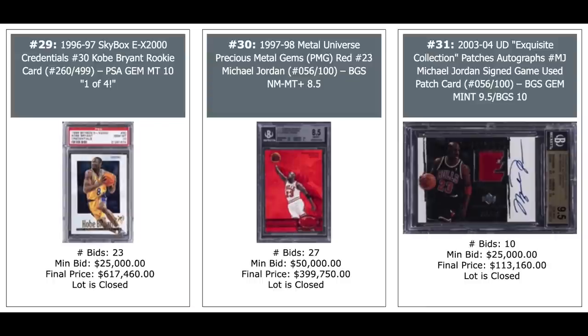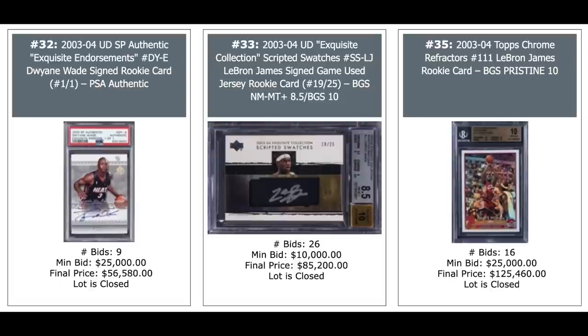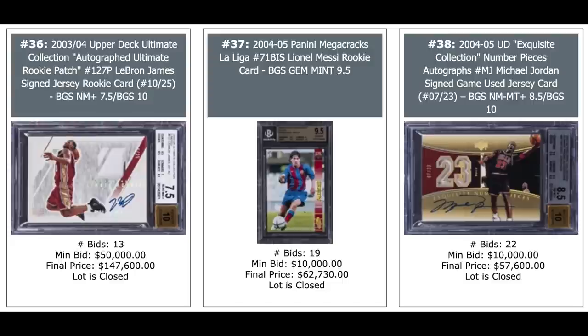Kobe Bryant — look at that card on the left. 1996 Skybox EX 2000 Essential Credentials, numbered to 499, PSA 10 — that's a pop four — $617,000. The Jordan PMG Red in the middle, $400,000, and a Jordan Patch Auto from 2003 Exquisite, $113,000. Dwayne Wade 2003 SP one-of-one auto, $56,000. LeBron in the middle, $85,000, and a LeBron Refractor, BGS Pristine 10, $125,000. LeBron on the left, $150,000 for his Ultimate rookie.